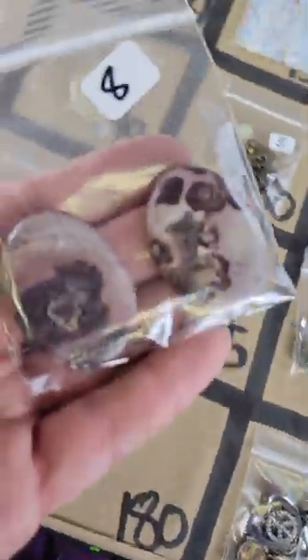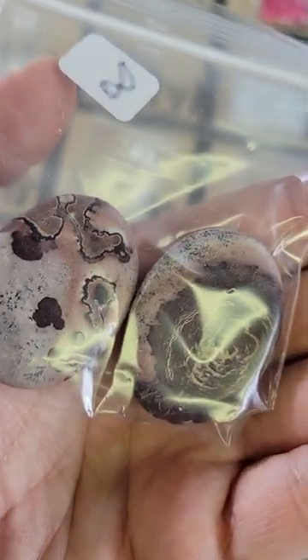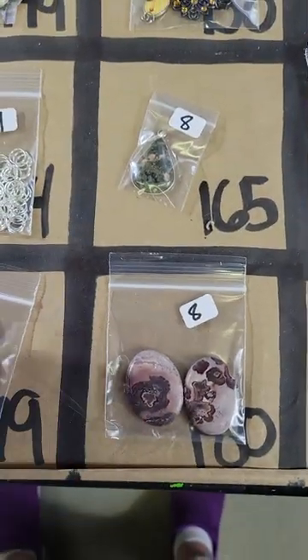Number 180: these are eight dollars — these are focal beads, I don't know what kind of stone they are but they're very cool, very cool cut patterns, nice colors too. Eight bucks on number 180.